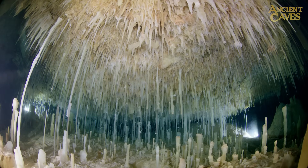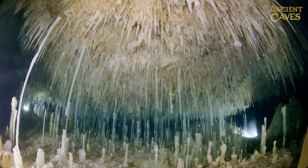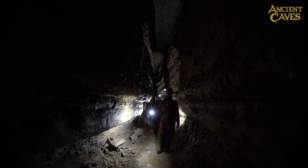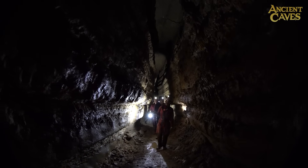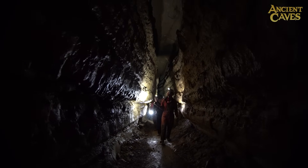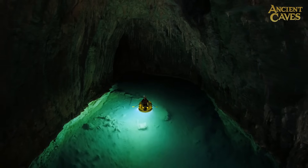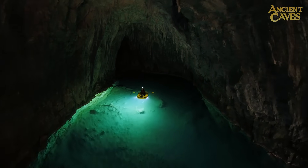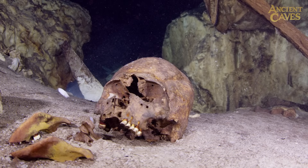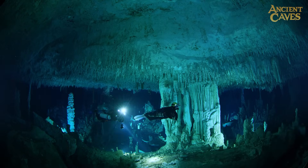It all started in 2016 when my team and I began work on a giant screen film called Ancient Caves. It's about a group of cave paleoclimatologists using the formations in caves to study the ancient climate. In the film, we visit remote, stunning locations all over the world, such as France, Mexico, the Bahamas, and even Iceland.